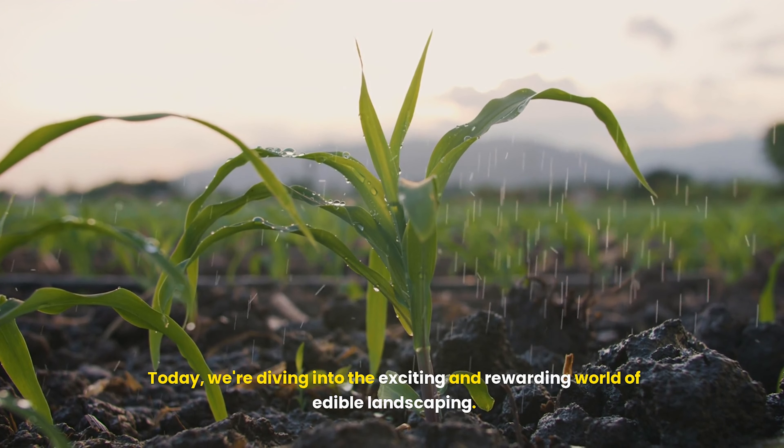First things first, let's talk planning. The key to a successful edible landscape is a well-thought-out design. Start by assessing your space — how much sunlight does your front yard get? What type of soil do you have? These factors will determine which plants will thrive. Sketch out your garden layout, keeping in mind the heights and spread of your plants.